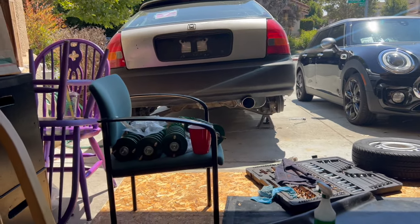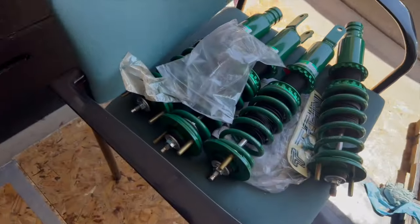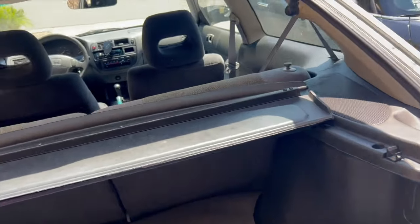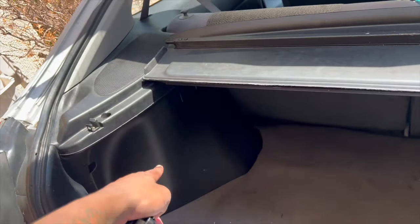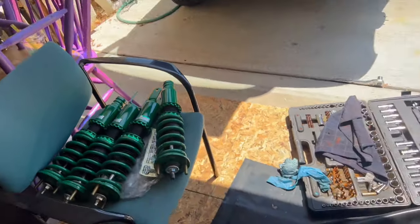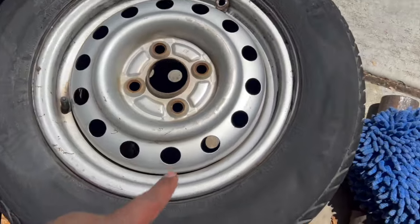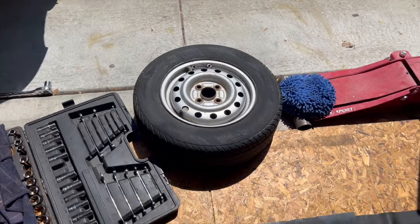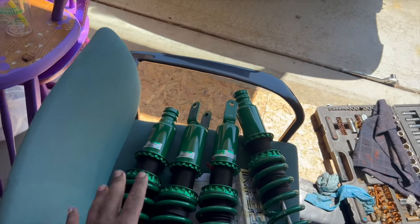I also like exhausts where the muffler faces down toward the floor — those look pretty sick too. But next project is installing these Tein Flex Z coilovers, baby! I literally had all the interior taken apart but just put it back in. I just need to take out these trays to access the coilover bolts. I'm not trying to slam it but I am trying to go lower. These are 13-inch wheels — 175/70/13 — super duper small. I'm trying to get bigger wheels, probably 15s.